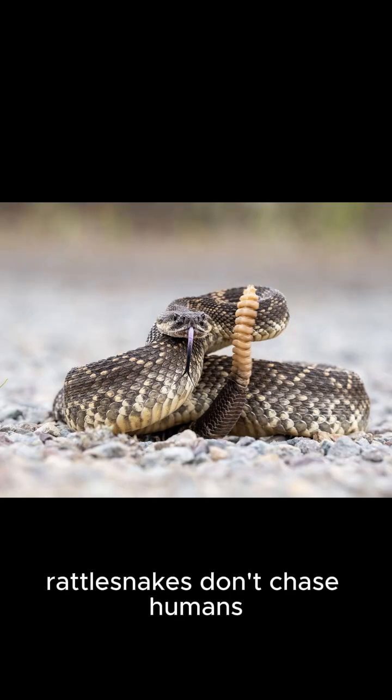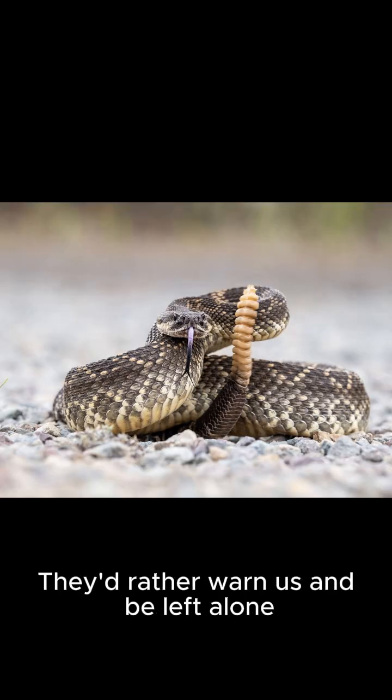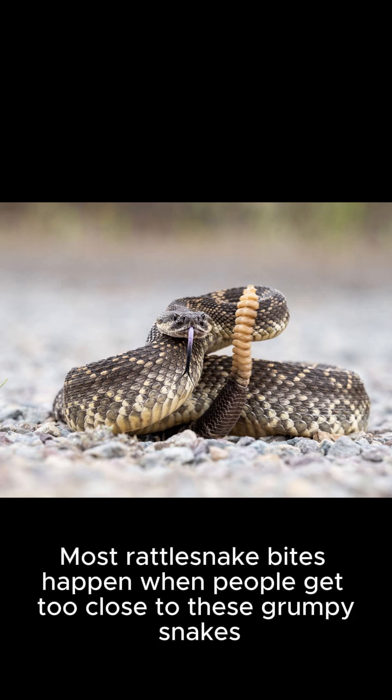Rattlesnakes don't chase humans. They'd rather warn us and be left alone. Most rattlesnake bites happen when people get too close to these grumpy snakes.